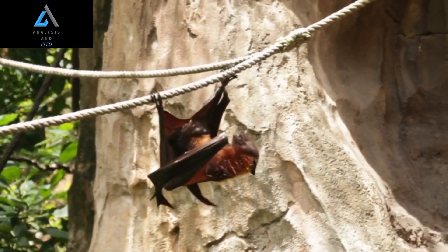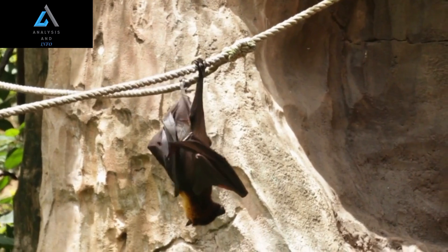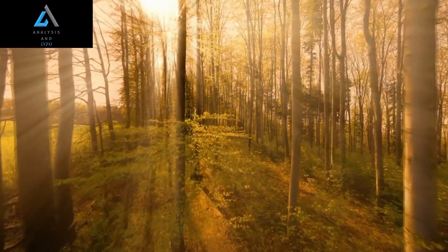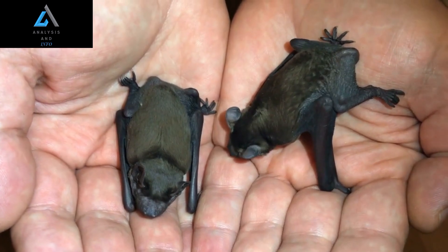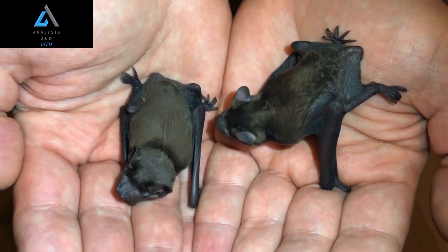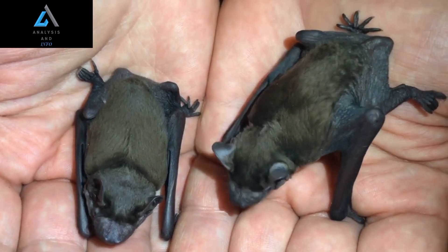Overall, the hammerhead bat is a truly remarkable animal that deserves more attention and recognition. Its unique adaptations, impressive hunting skills, and mysterious nature make it a fascinating subject for anyone interested in the natural world. So whether you're a scientist, a nature enthusiast, or just someone looking to learn more about the amazing diversity of life on our planet, the hammerhead bat is definitely a species worth exploring.